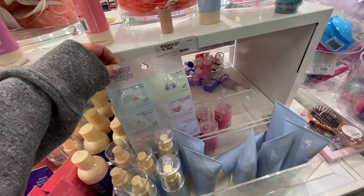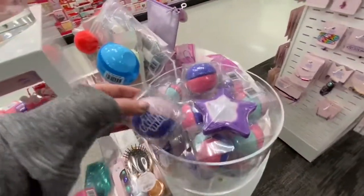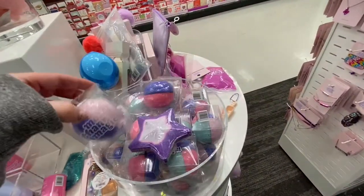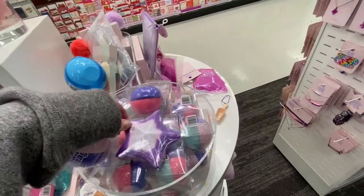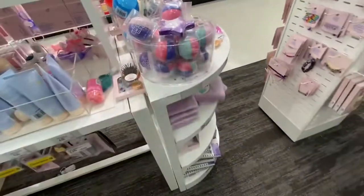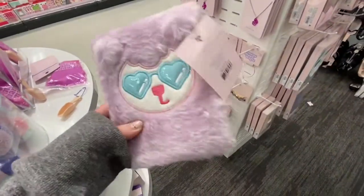They have these face masks that come in a package of six, and they have these bath bombs. Most of the stuff is the More Than Magic brand, which is a really cute brand they have at Target. They also have so many cute things like this little journal — it's furry.